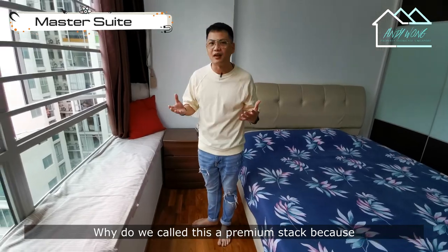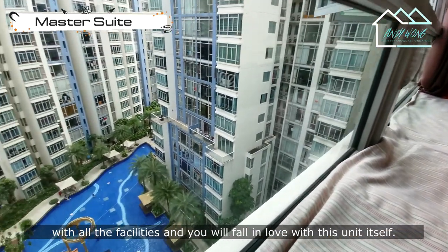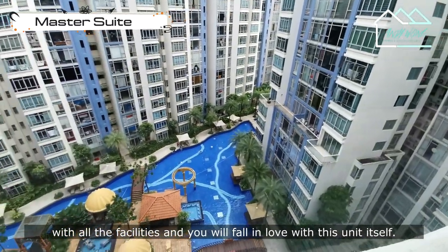And why do we call this a premium stack? Because if you look to my right, you will see a very nice cool view with all the facilities. You will fall in love with this unit itself.